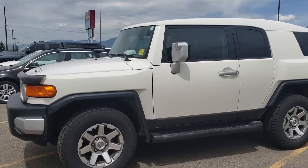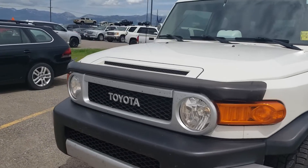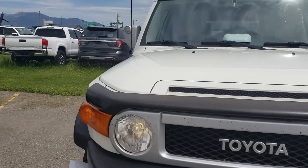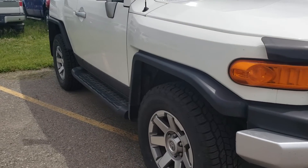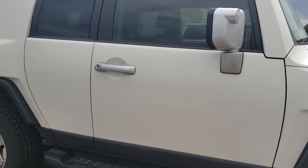Hey Kevin and Rachel, here is that FJ I was just talking with Kevin about. 2014 — I think I said about 65,000 miles on it. This is the last year they built these guys, and this one is in some of the best condition I've ever seen one of them traded in at.